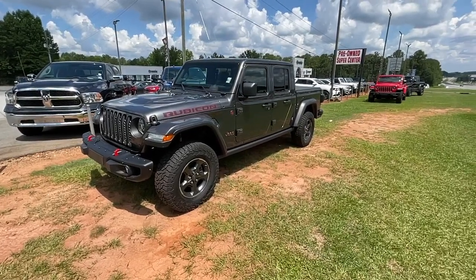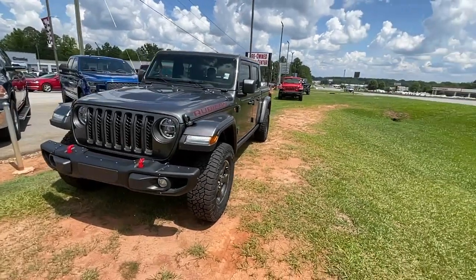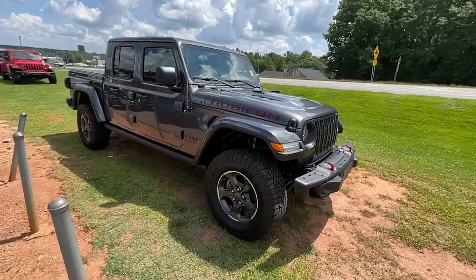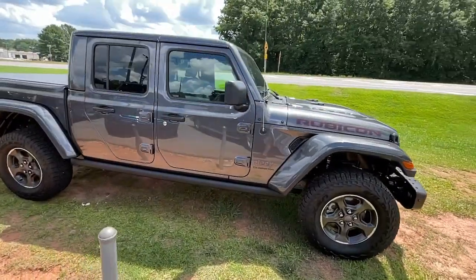You will be amazed by this. 2021 Jeep Gladiator with less than 15,000 miles on the odometer — this vehicle provides excellent value.